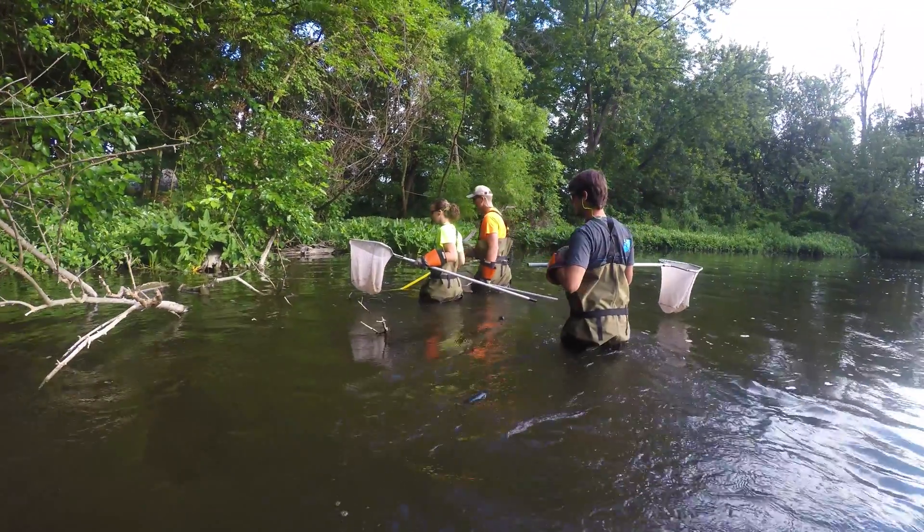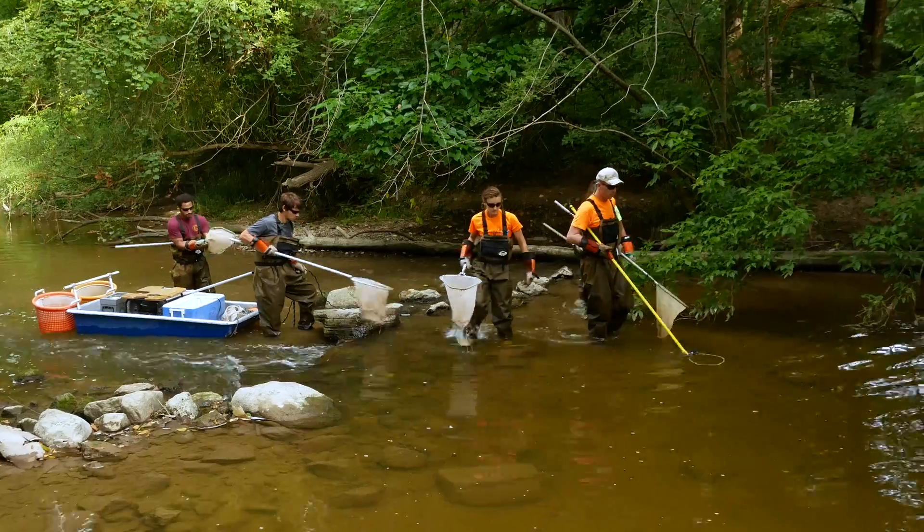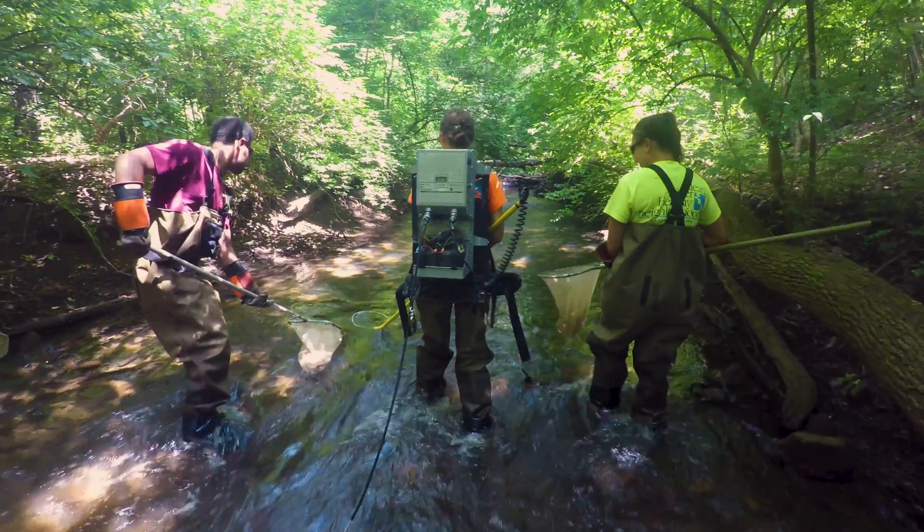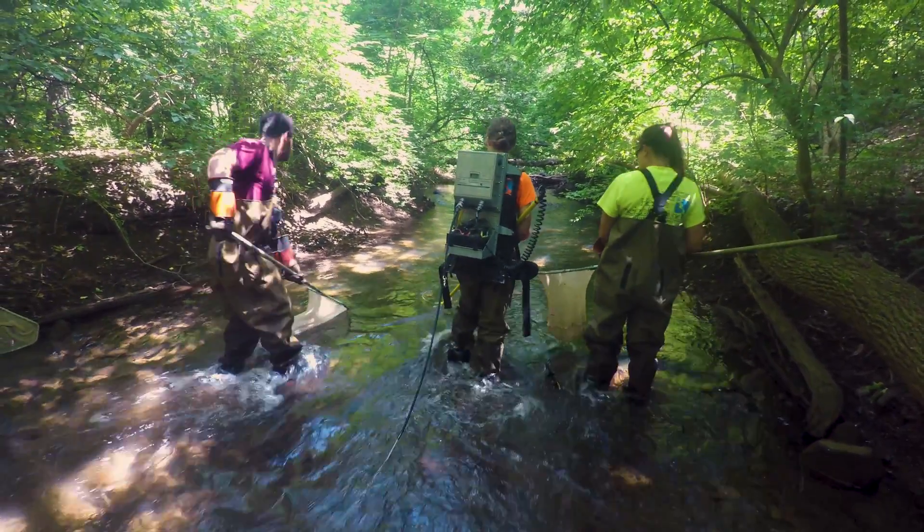When we're in the smaller streams like Christiana Creek or Judea Creek in South Bend, we use a tote barge unit. And when we're in the really small streams, we have a backpack unit that has a battery on it. After we complete a fish survey, we also do a habitat survey.